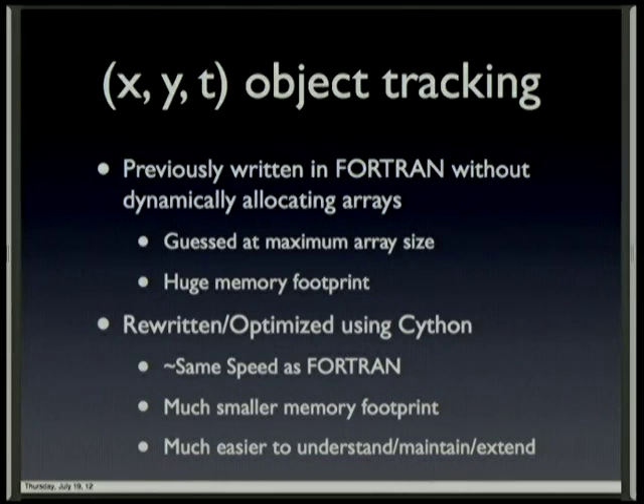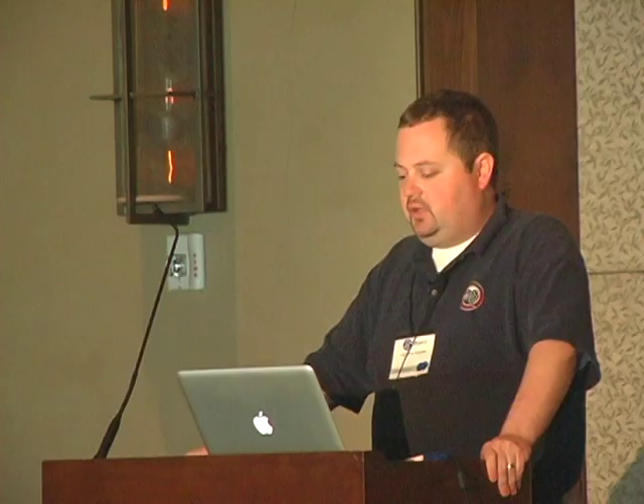With the added benefit that the code was much easier to understand, much easier to maintain, and able to be extended for future years. In fact, I wrote several different versions and extended this code throughout the course of the experiment, just because I could.